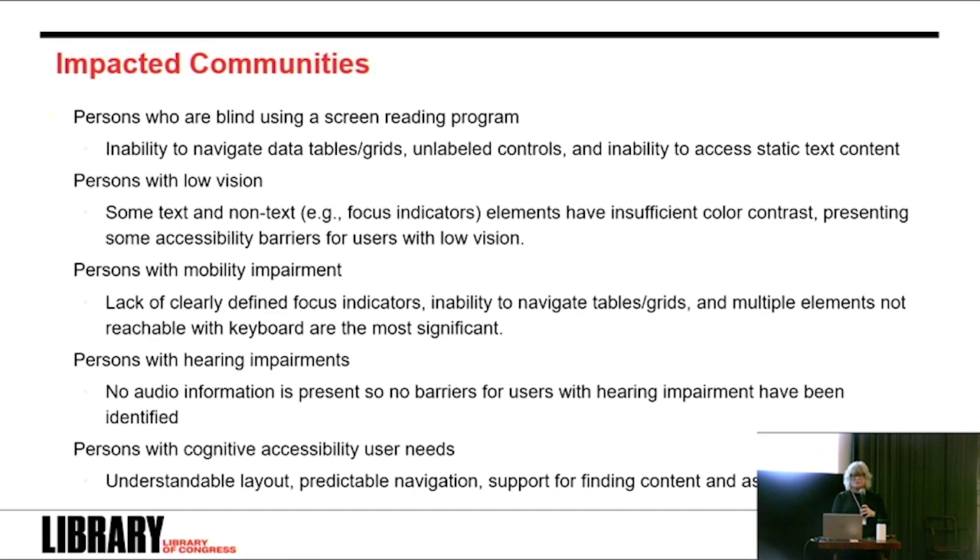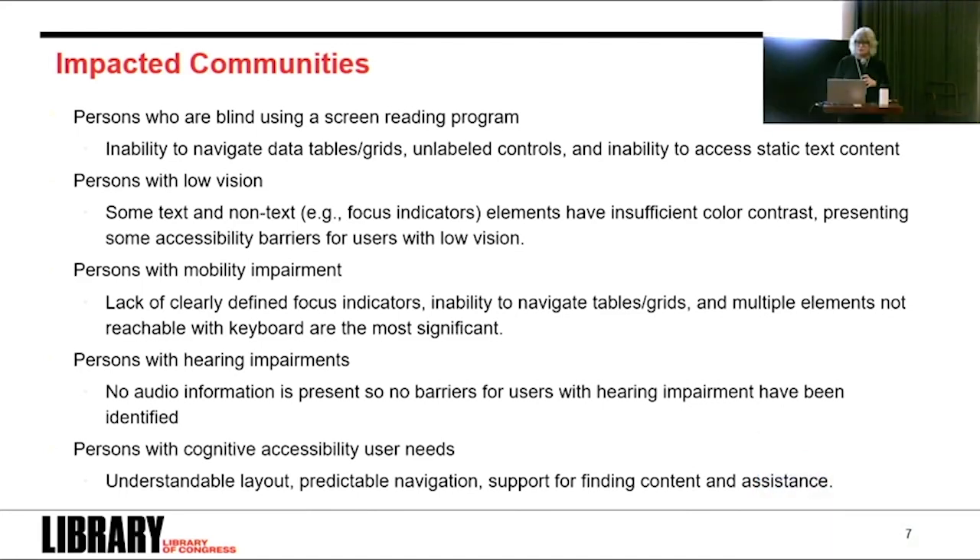Each user community has specific and sometimes overlapping needs. For Embark, the focus is really on visual aspects for people who are blind or with low vision. There are some impacts for people with mobility impairments in terms of navigation and clarity. Because Embark doesn't have auditory or sound components, there's no impact in that area. For cognitive accessibility, we didn't get specific feedback, but improvements will likely result in a better layout and higher predictability. Regarding Embark's issues: to be candid, accessibility was not a driver in our design at all. But now we are aware and making the changes, and there's no shame in correcting course.